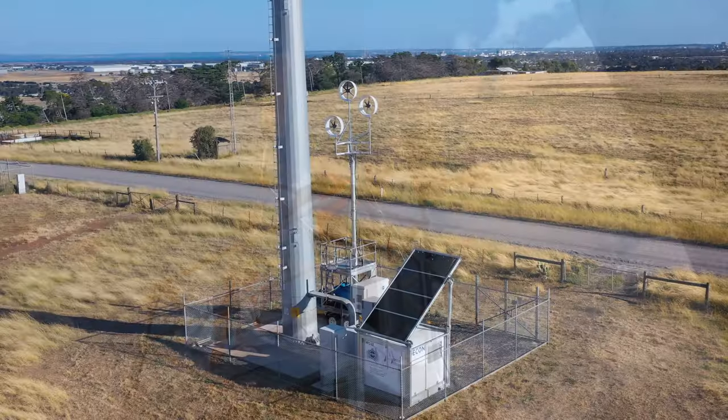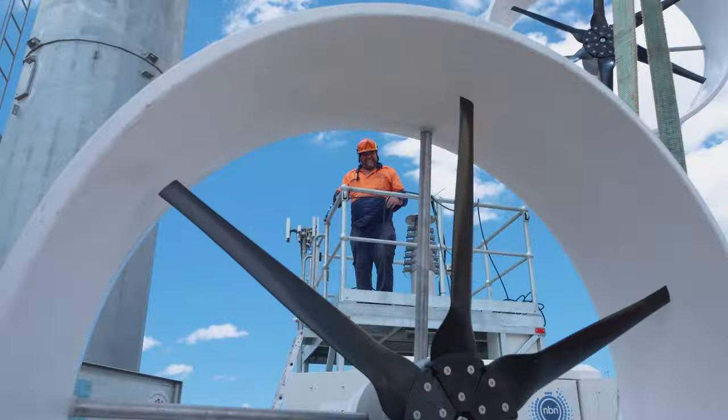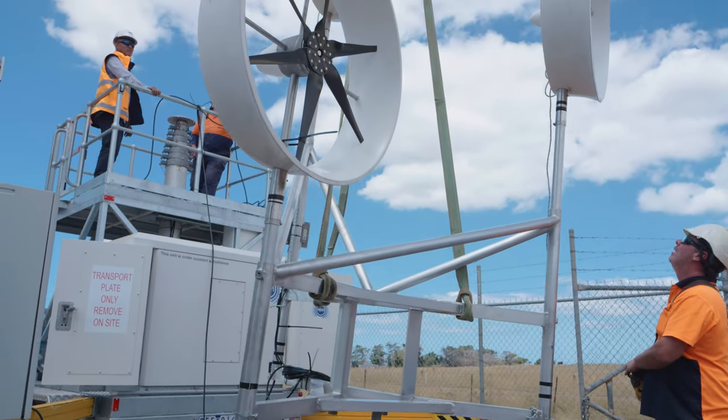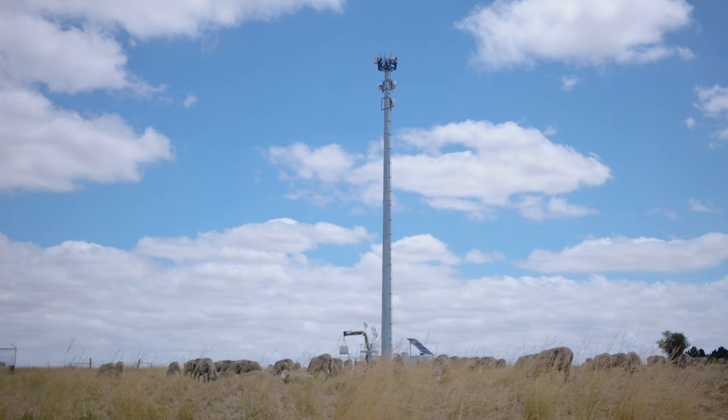We know that climate has a big impact on our network and that we have a large dependency on power. By integrating renewables into the network, it means that we rely less on grid electricity and we're able to continue to supply services through to our customers when disaster strikes.